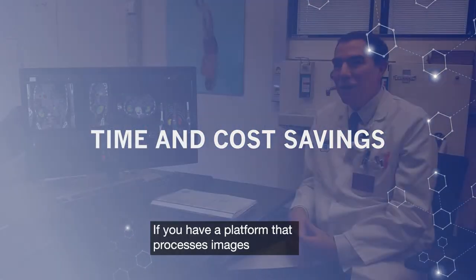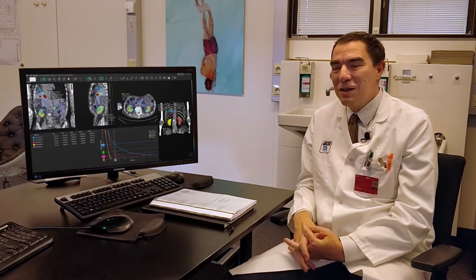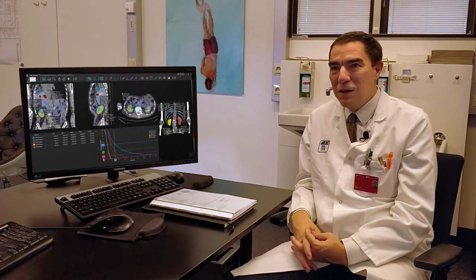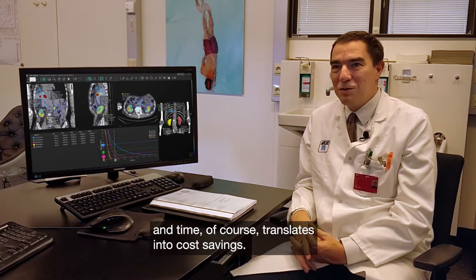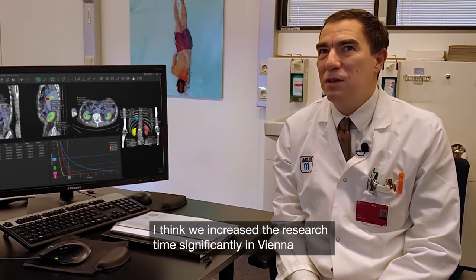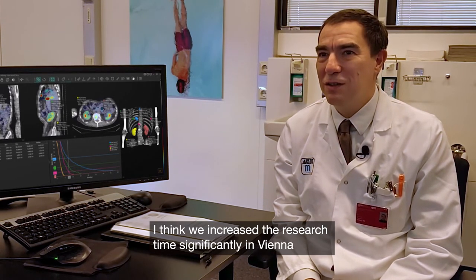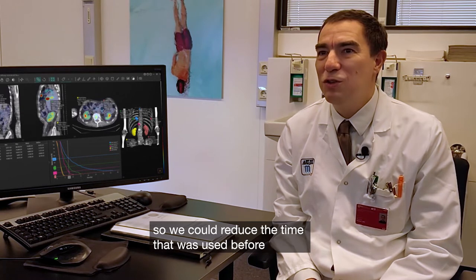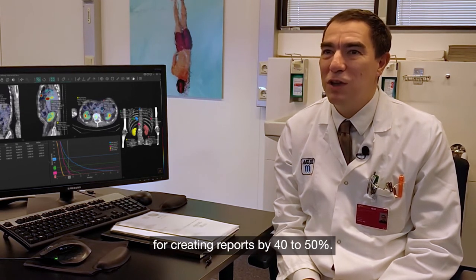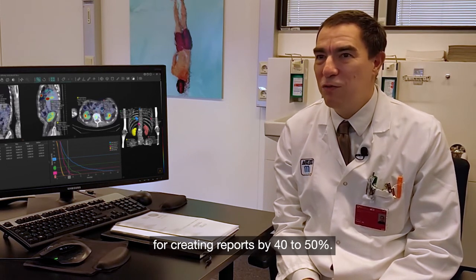If you have a platform that processes images from different vendors at different sites, you can spare a lot of time, and time of course translates into cost savings. We increased the throughput significantly in Vienna — we could reduce the time used for creating reports by 40 to 50 percent.